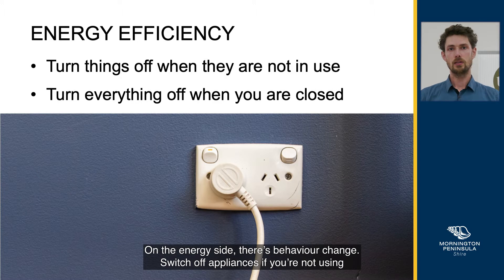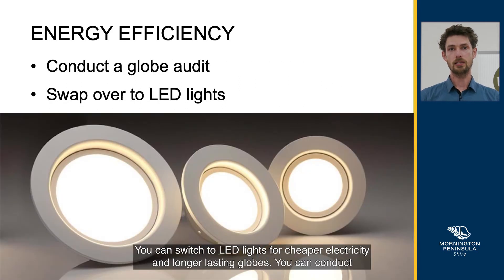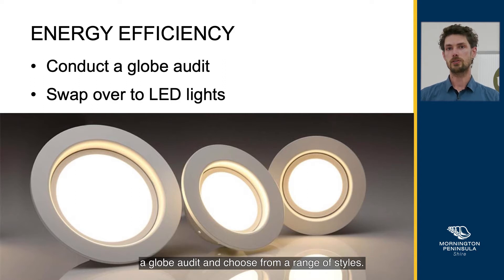On the energy side, there's behaviour change. Switch off appliances if you're not using them, and turn everything off after you're closed. You can switch to LED lights for cheaper electricity and longer lasting globes. You can conduct a globe audit and choose from a range of styles.